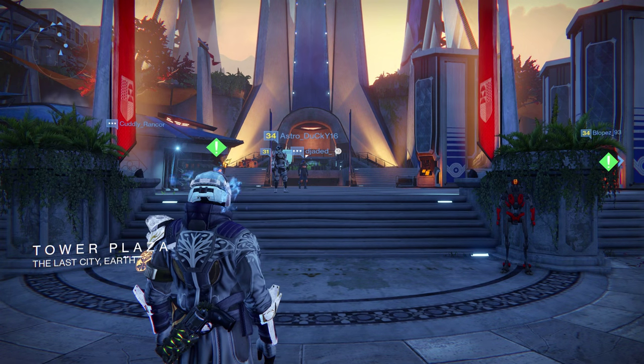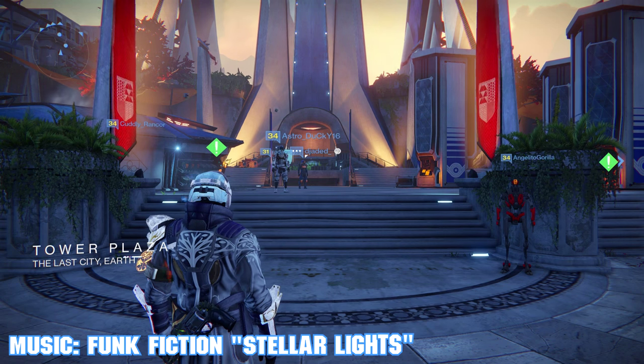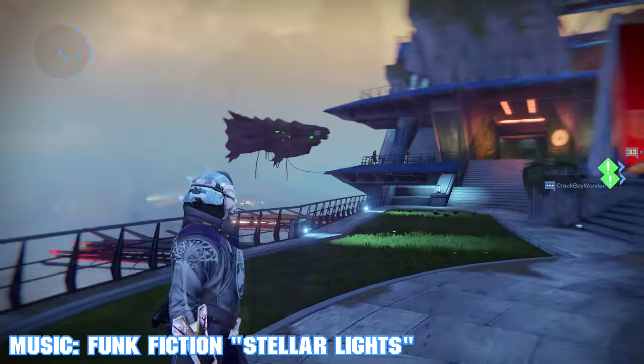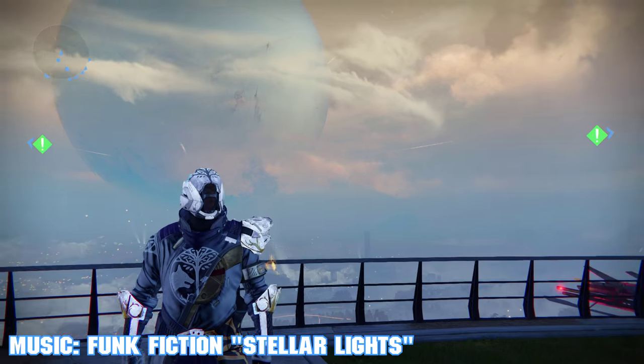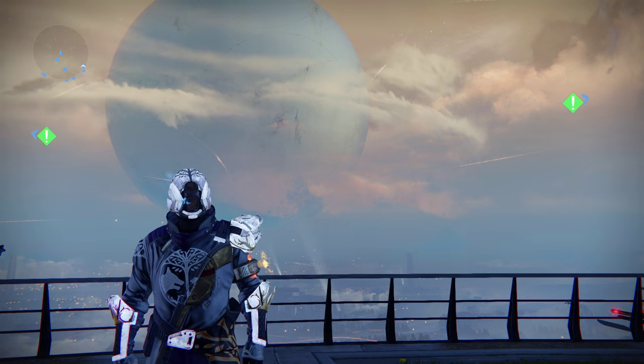Hey, what's up guys, TBL here, and we're back on another wonderful Xur's Day morning to check out the inventory of the Agent of the Nine. We will be going over Xur's inventory and details, starting off with where you can find the Agent of the Nine this week.